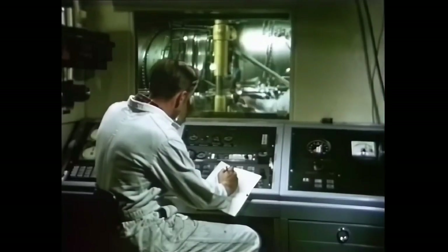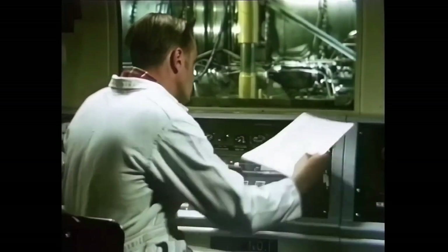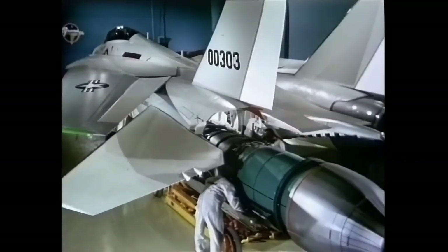The Grumman F-14 Tomcat was powered by two Pratt & Whitney TF-30 P4-12i augmented turbofan engines, which provided it with impressive speed and performance. Each engine was capable of generating 20,900 pounds of static thrust, allowing the F-14 to reach a maximum speed of Mach 2.34. While the aircraft was capable of reaching high speeds, it also had the ability to fly at a cruising speed for extended periods of time, which was important for conducting lengthy patrol missions.